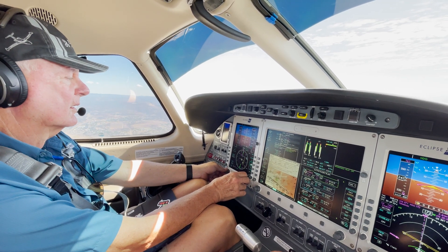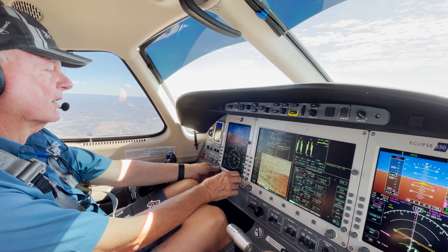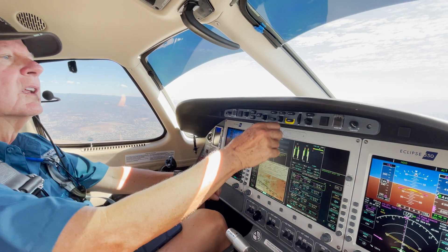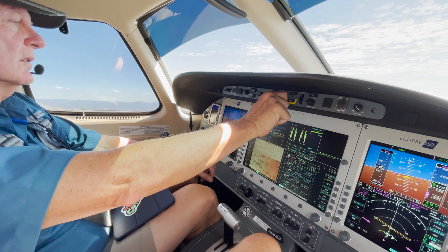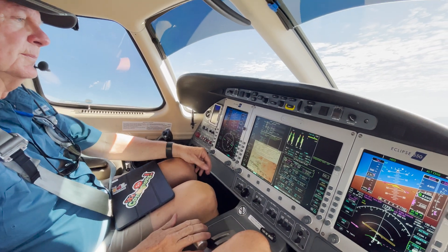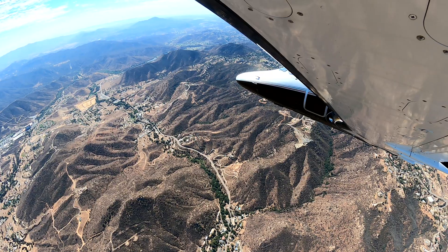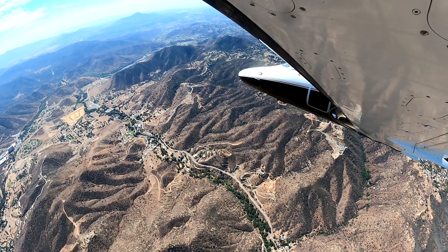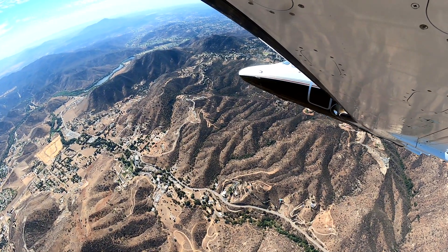ATC clears us to resume own navigation, traffic no factor. Contact tower 120.7. We turn right and call up Gillespie Tower. This is Eclipse 450, November Echo 4200, coming in for runway 27 right. We ask the tower: is it possible to do a circle to land left to runway 27 right?